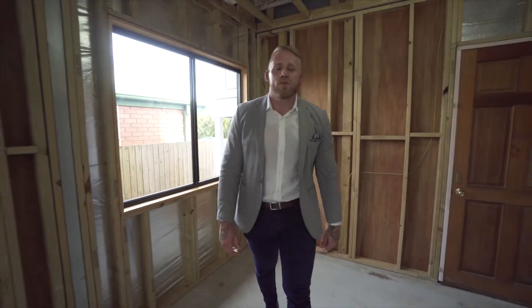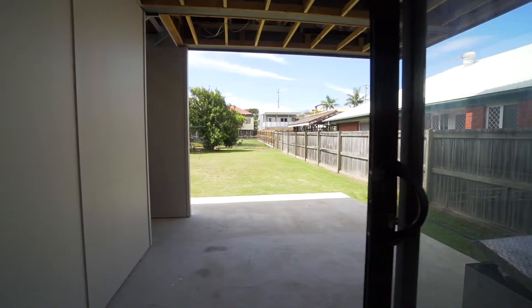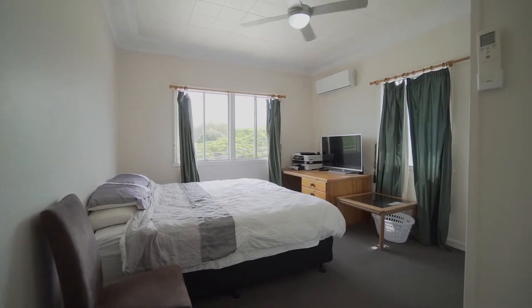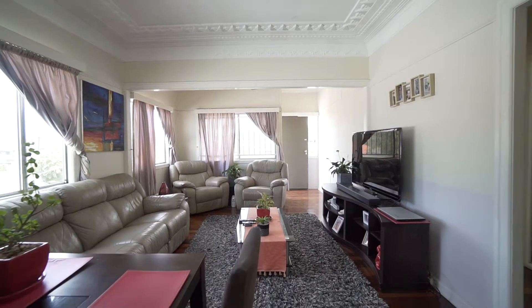With my owners packing up the tools prior to Christmas already, with just the fit out left. The entire property having a potential rental income of $650 per week, with upstairs already being rented for $320. Both upstairs and downstairs running on separate electricity and hot water, it's a perfect dual living home.